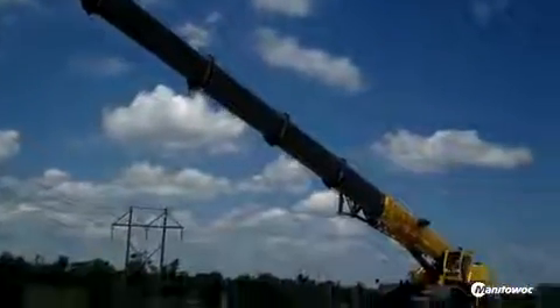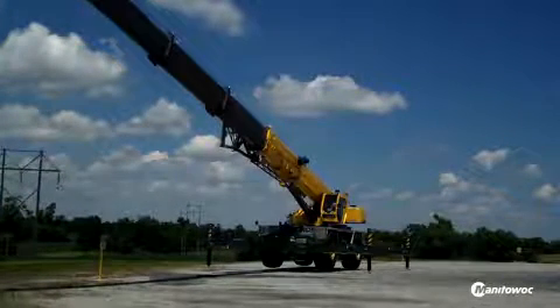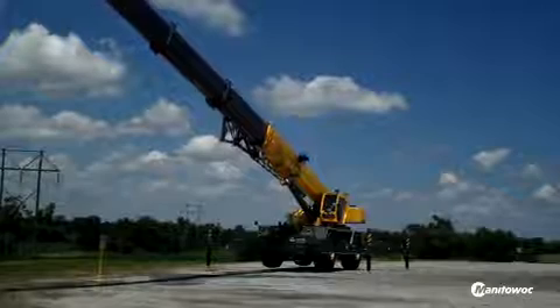I chose the 9150 because of its lifting capacity and the length of the boom. With 60 metres of power boom, it just gives you a lot more versatility.